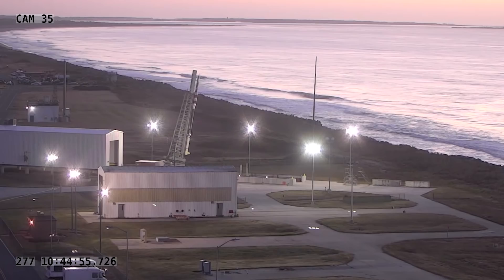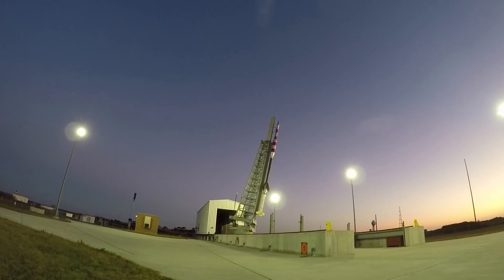At 6:45 a.m. on October 4th, NASA performed its first supersonic parachute test in support of its upcoming Mars 2020 mission.